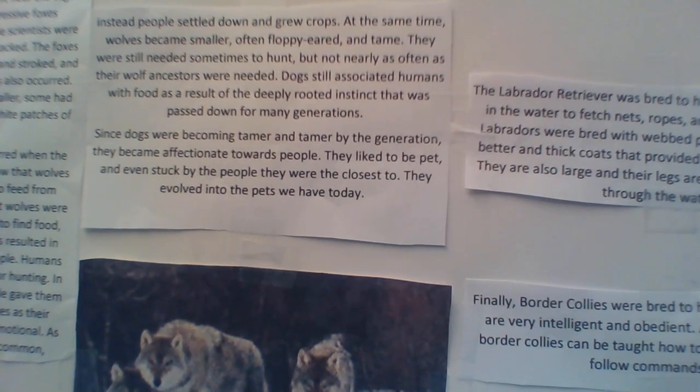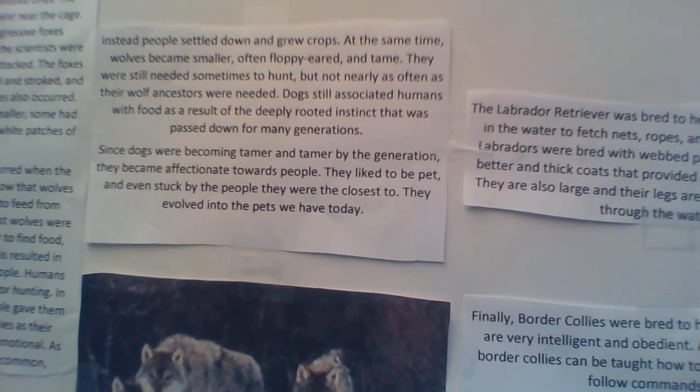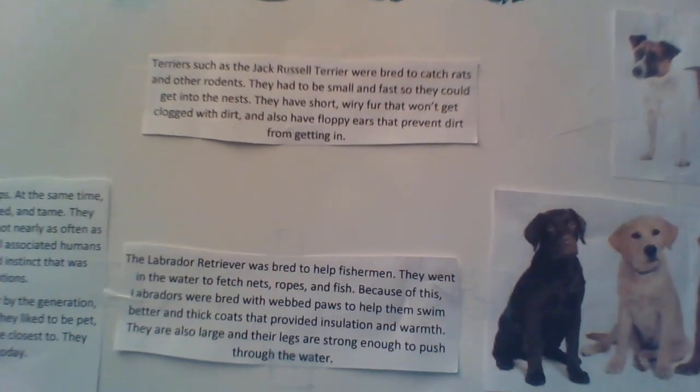Like the foxes, they developed curlier tails, floppy ears, and wagged their tails. They became friendlier towards humans because of the decreased sizes of their adrenal glands.